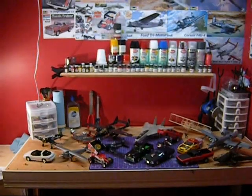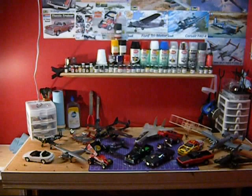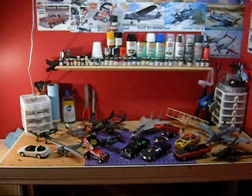Hey guys, Jan here from the Northview Model Shop. This is a little response to a Dr. Cranky video that was done a while back about his top 10 favorite builds. I couldn't really narrow mine down to my 10 favorites, so instead of going through 1 through 10, I'm just going to go through some of my favorite builds here, talk about them really quick, and that'll be it. Here we go.